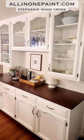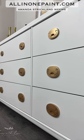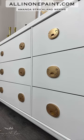When selecting colors, keep in mind lighting plays a key role in how you view and see the color in your space. Monitors and phone monitors will also alter the way a color looks. You can get a free sample by visiting our website at allinonepaint.com today.